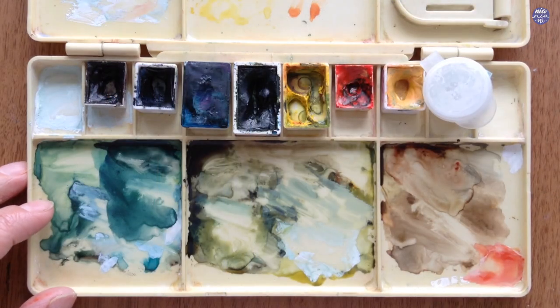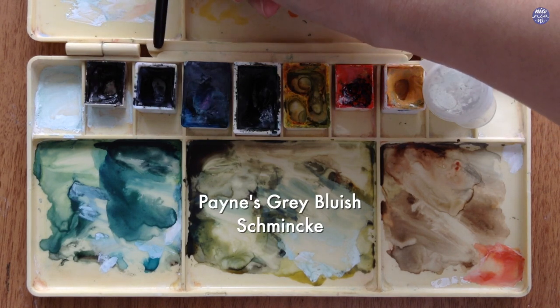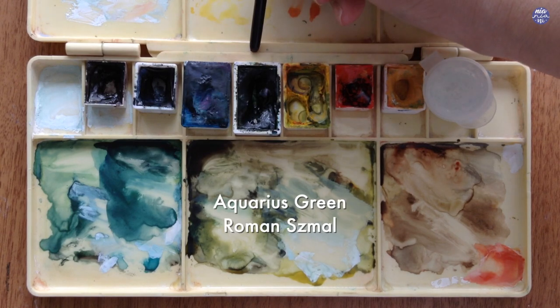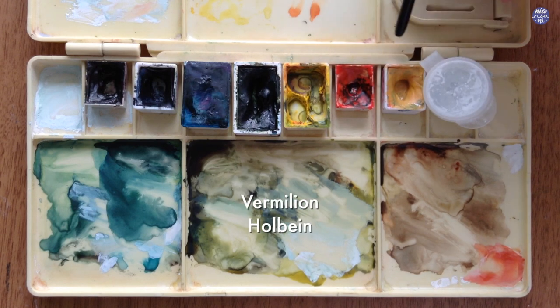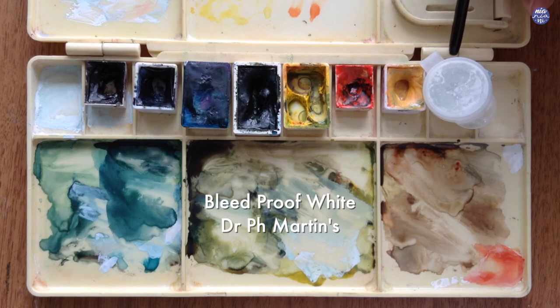Here are the colors I'll be using: Sepia by Holbein, Paints Grey Bluish by Schmincke, Azure Blue by White Knights, Aquarius Green by Roman Schmal, Hansi Yellow Medium by Daniel Smith, Vermilion by Holbein, Titanium Gold Ochre by Schmincke, and Bleed Proof White by Dr. Ph. Martens.